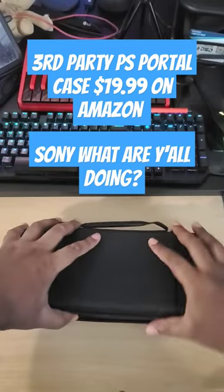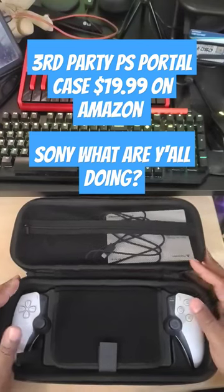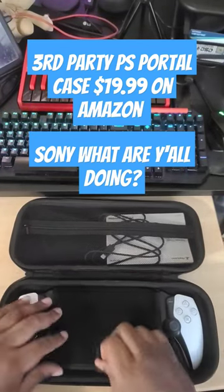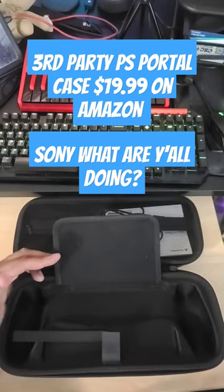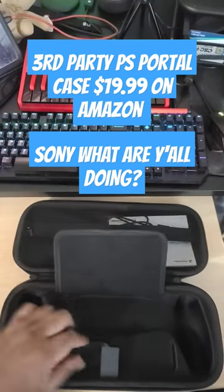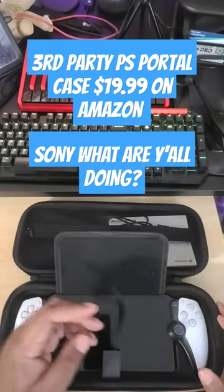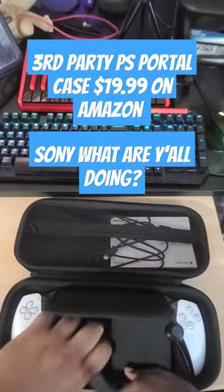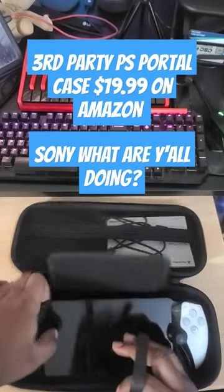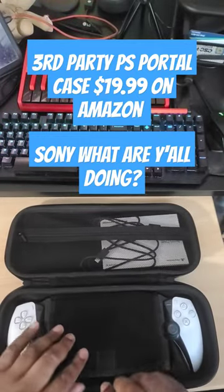It has a cutout to perfectly fit your PlayStation Portal. Look at the custom cutout — Sony, come on bro, there's no excuse as to why y'all could not come up with something like this. It would have been very easy to make, and I'm pretty sure it's very cheap to make.